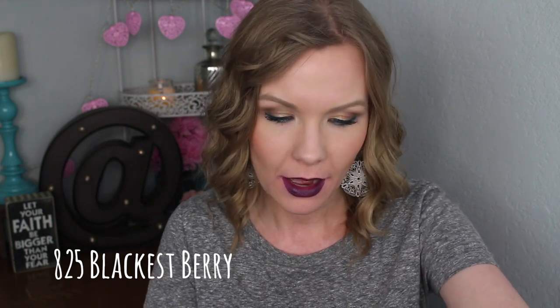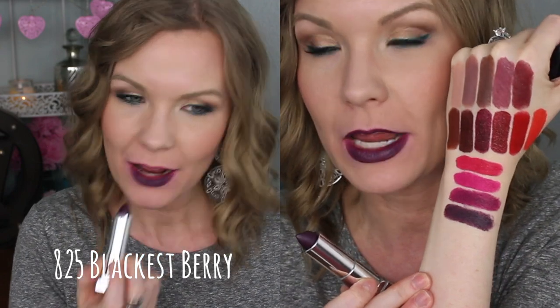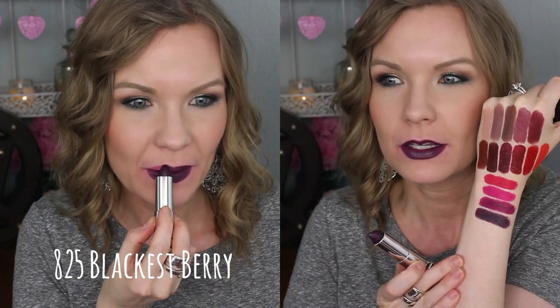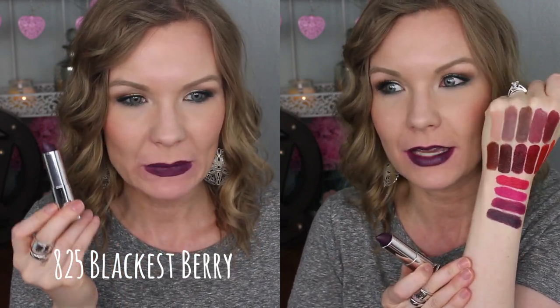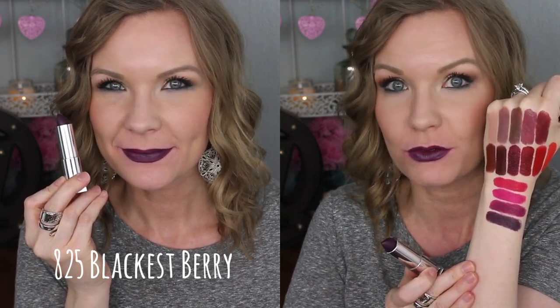This one kind of seems like a problem child of the group. This is number 825 Blackest Berry. I love the color of it, but it's kind of patchy. This one is sort of like a dark gray purple — it's a really pretty unique color. You're just going to have to probably work with it a little bit to really get full opacity on your lips. I like it because it's unique — it's just not something you see in a lot of brands, but especially from the drugstore.